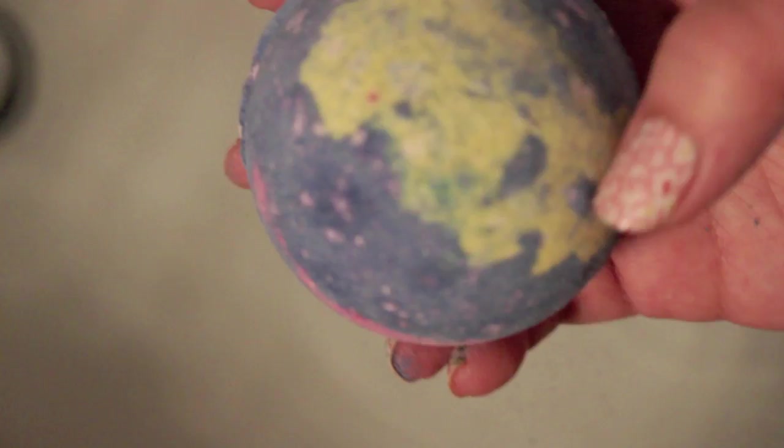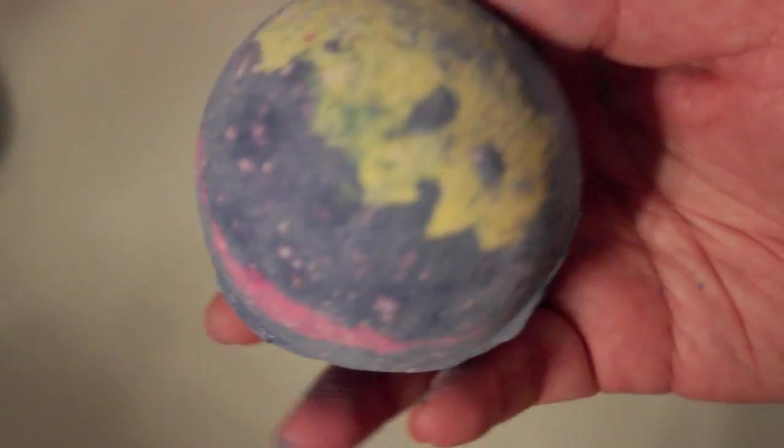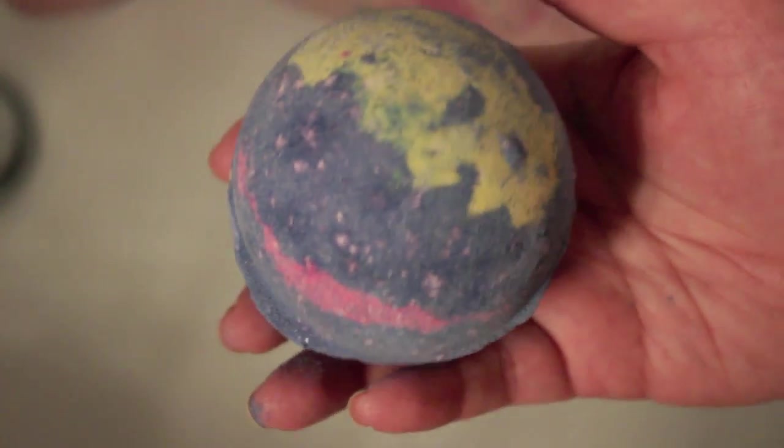This is called 'Shoot for the Stars.' The first thing I'll say is when you look at it online, it's supposed to have a shooting star motif — it doesn't look like that at all. However, this is supposed to be quite a show, and oh my goodness, it's spinning on its own.